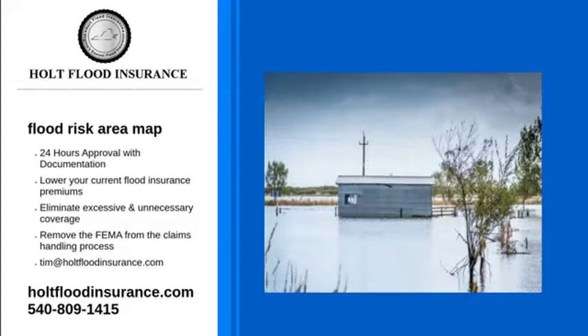A Flood Risk Area Map is an essential tool that helps identify which areas are at risk for flooding. Insurance companies use this tool to help determine how much insurance their clients will pay. The higher the risk, the more they will pay in costs.